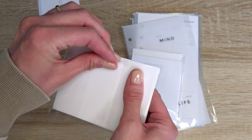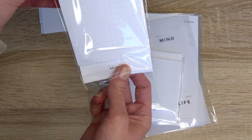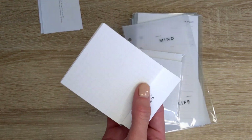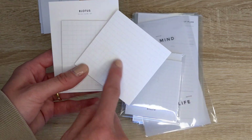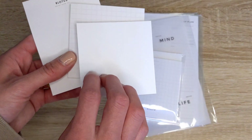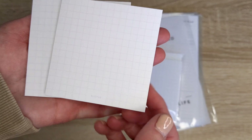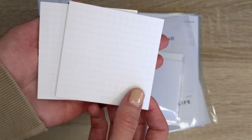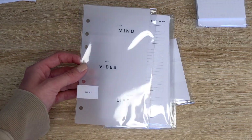I picked up some refills of the grid sticky notes. You know how much I love using my grid sticky notes, especially in my finance or budgeting section — just to calculate numbers and things like that. Each pack comes with two. I absolutely love these. I love how the grid is very subtle.